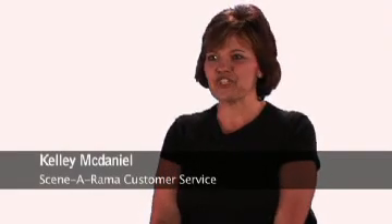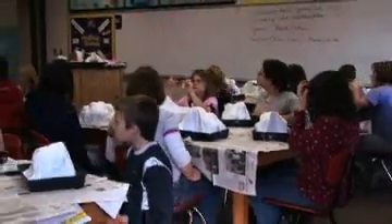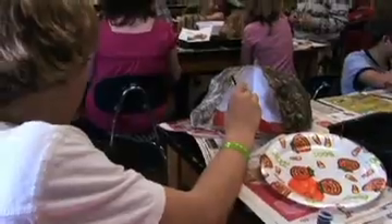Scenorama has always been about education. We've created a group of materials that will do any type of project for any subject, age level, or skill level.